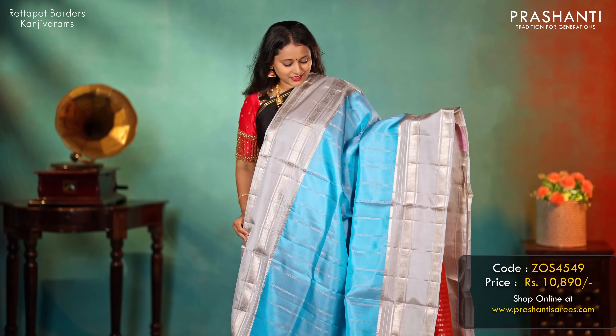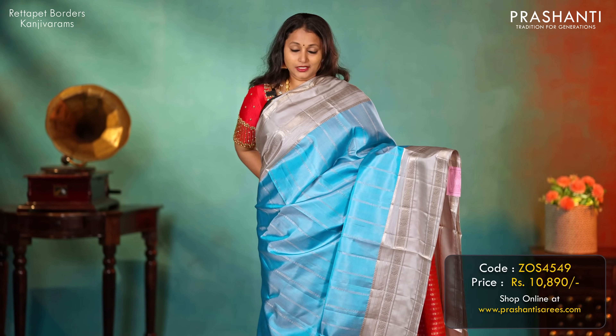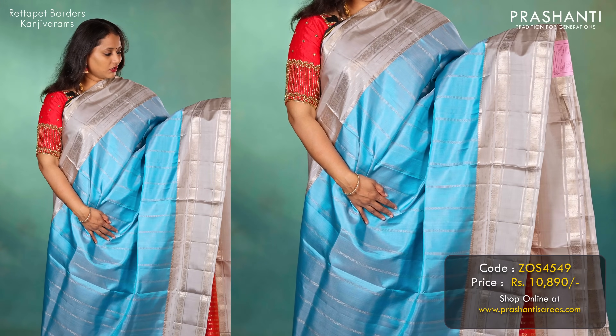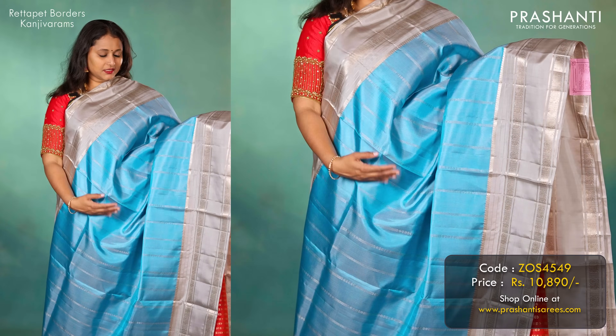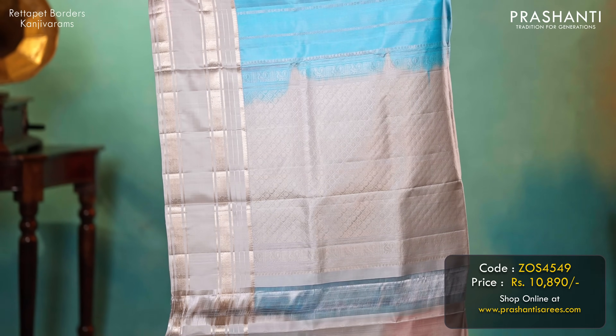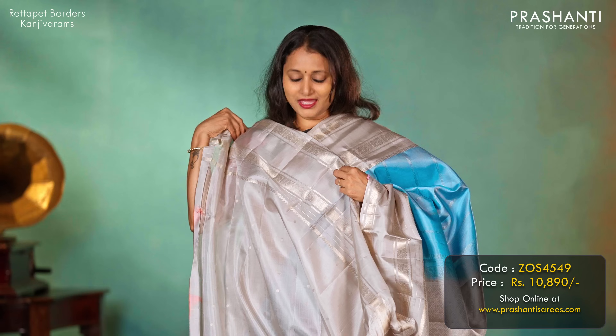Sky blue with grey — another beautiful colour combination with contrast retapet borders featuring a peacock zari woven pattern, along with vertical geometric designs running throughout the body. A contrast pallu in grey and a matching butta style blouse in grey, priced at 10,890.